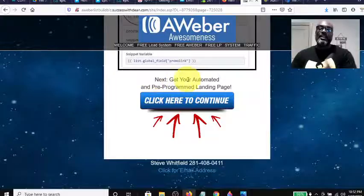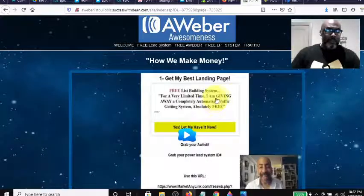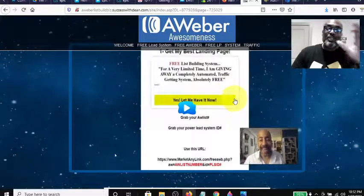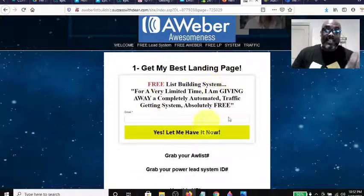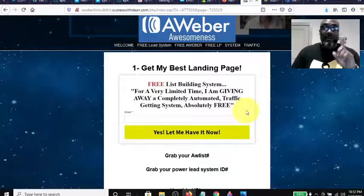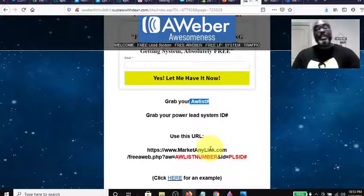The next step is if you want to get an automated and pre-programmed landing page, click here. It takes you to the next page where Bones shows you how to create a landing page in AWeber — this identical page. But wait — he even gives it to you. If you scroll down a little further, he says grab your AWeber list number, which he would have shown you how to do on a previous page.